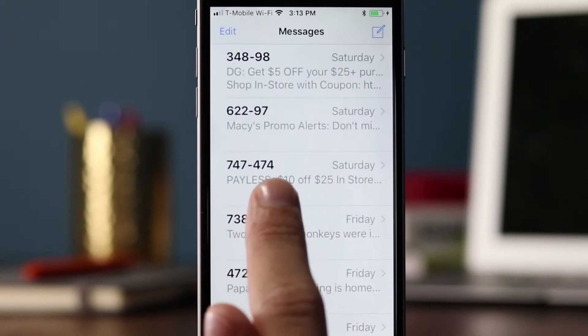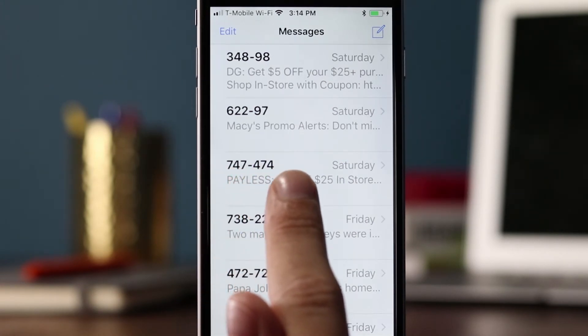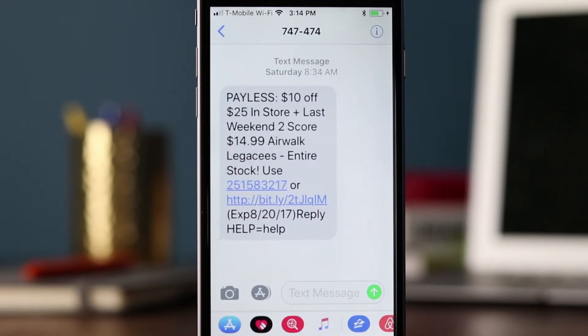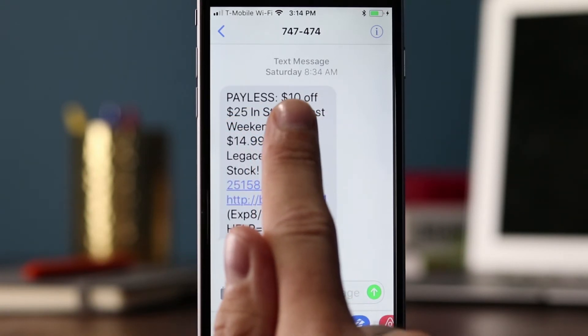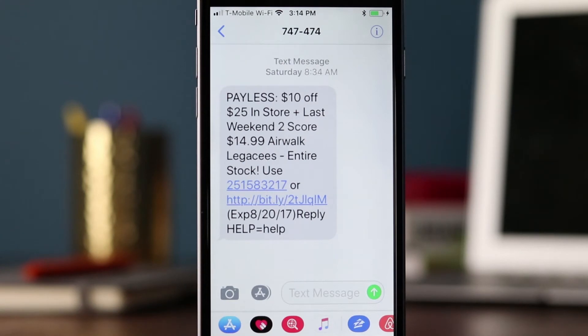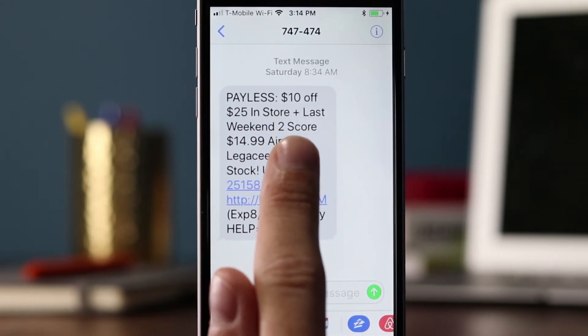Then you have Payless Shoes, using an obviously vanity six-digit short code: 747474. The message reads: 'Payless, $10 off $25 in store.' This brings up a good point — in any offer, you always want to put the promotion up front, which is '$10 off,' and then put the qualifiers next, '$25 in store.' So you have to spend $25 to get $10 off. They're also using the plus sign to save some characters. 'Last weekend to score Airwalks, entire stock' — and they're using a code here, but iOS is thinking this is a phone number because of the number of digits.